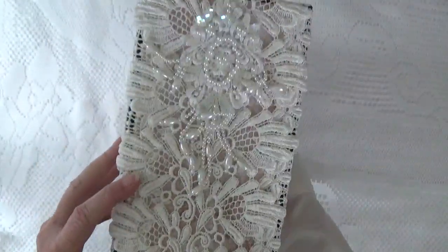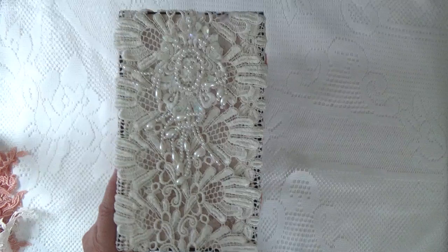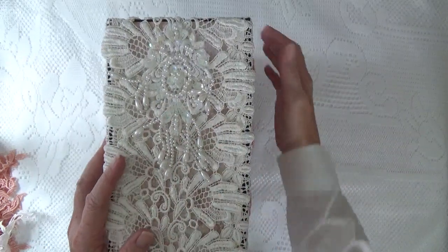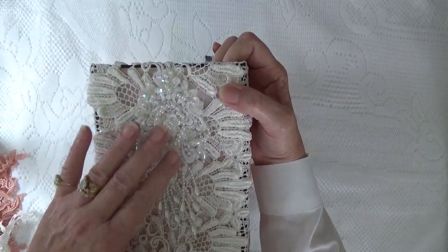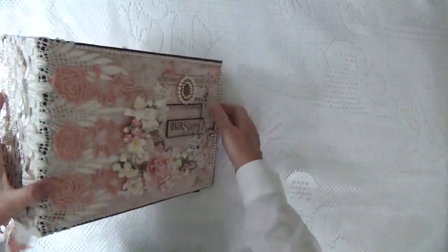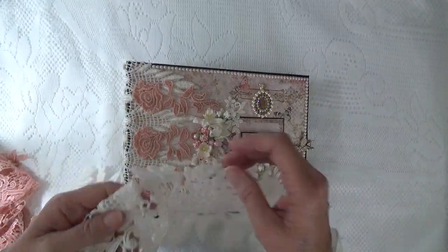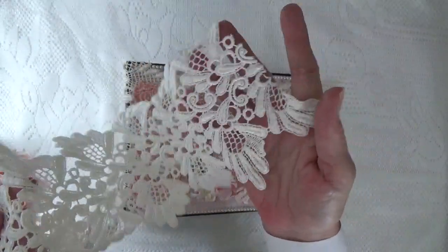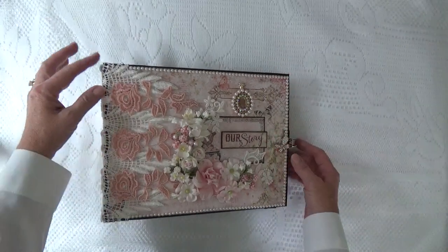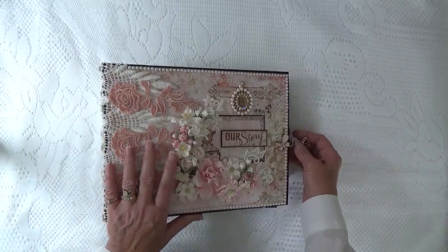And on the spine, I used some beautiful 6 inch lace and this is an applique — a pearl and sequin applique that I glued on here. And this is the lace that I used for the spine. Isn't that gorgeous? This is a big album. It's 8 and a half inches tall, 11 inches wide, and the spine is 5 inches deep.